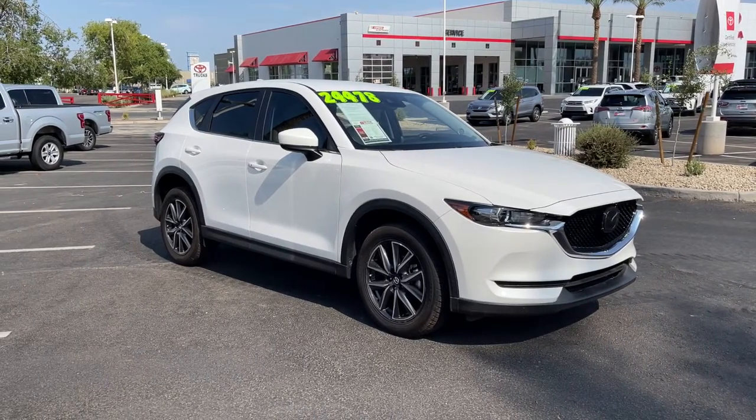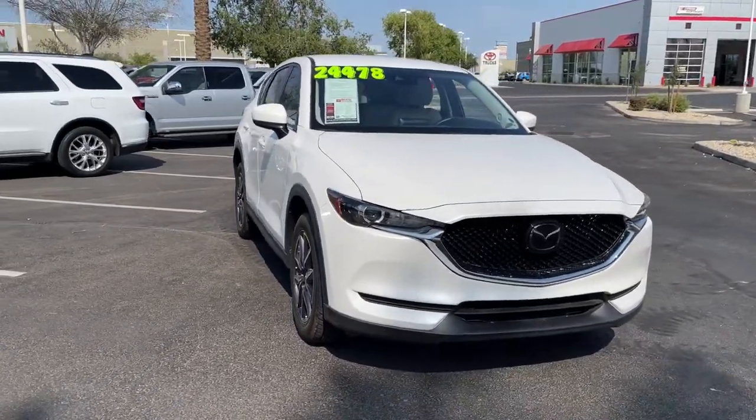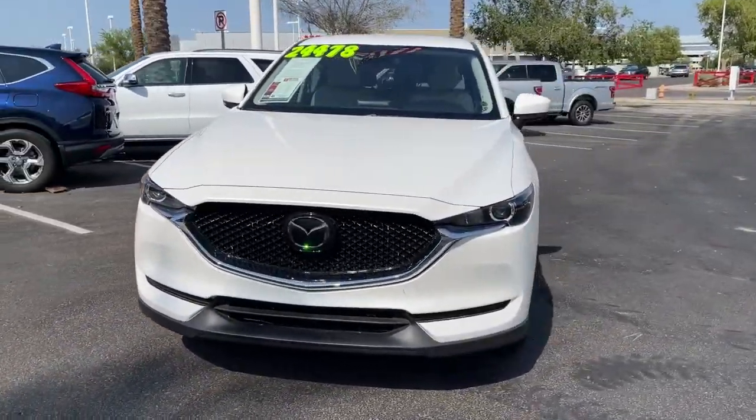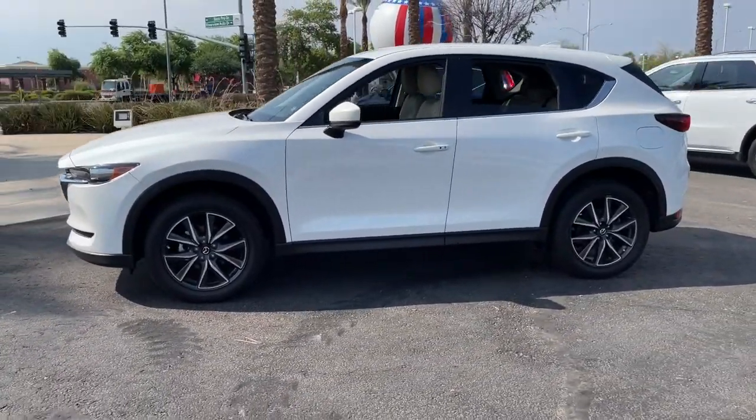This could be the car for you. The 2018 Mazda CX-5, with less than 35,000 miles on it. Here's a stylish CX-5, the SUV that puts your comfort at center stage.